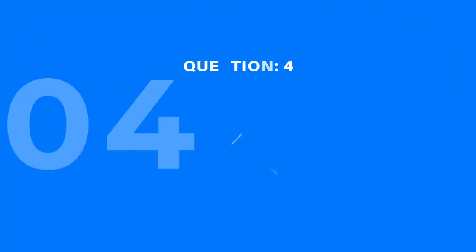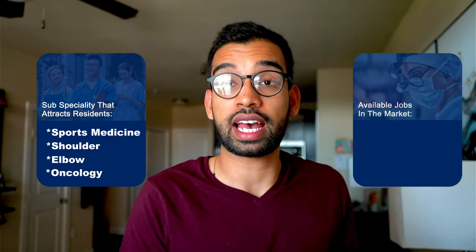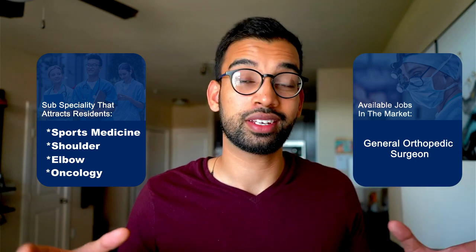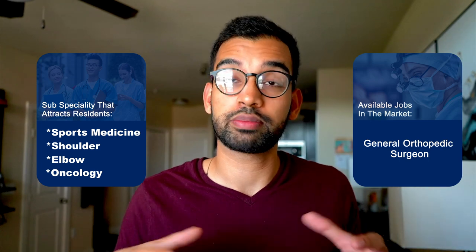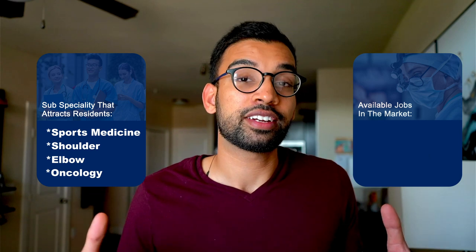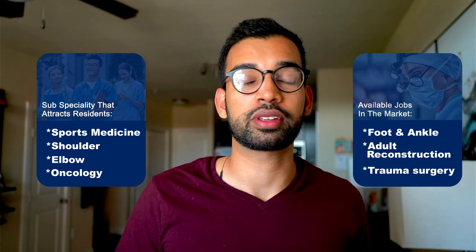Now let's talk about the job market and career opportunities. The subspecialties that attract the most graduating residents into fellowship include sports medicine, shoulder and elbow, and oncology. In the general job market, some areas — particularly rural ones — are in high demand for general orthopedic surgeons, while urban areas tend to prefer specialists. The highest-demand areas right now include foot and ankle, adult reconstruction, and trauma orthopedic surgery.